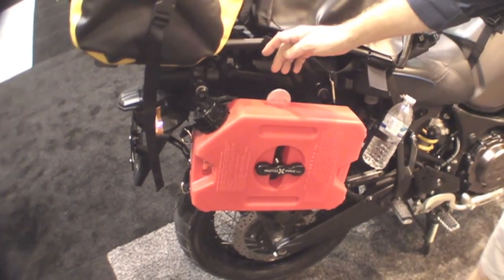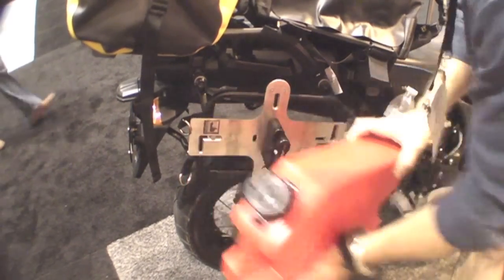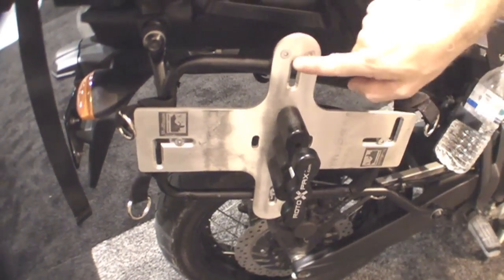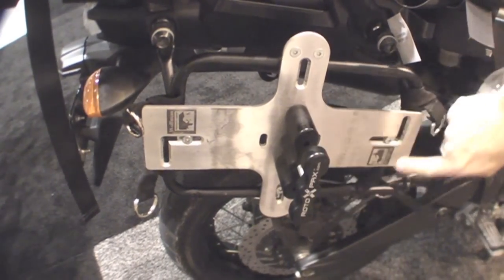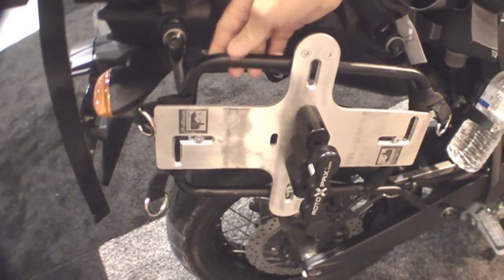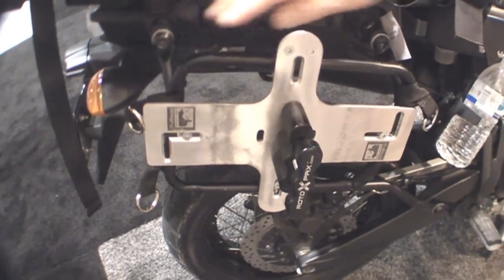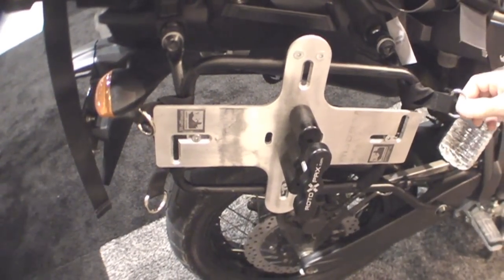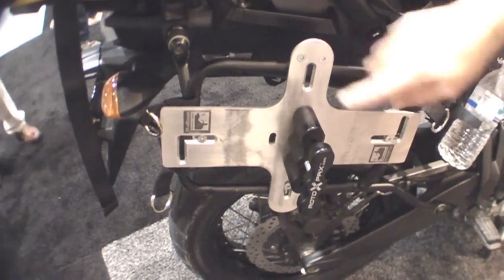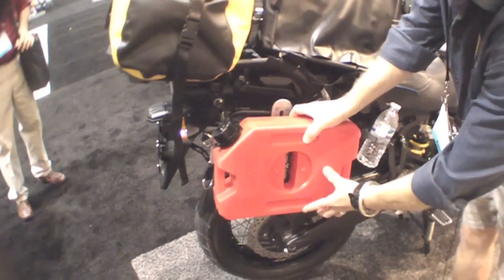Another product we're showcasing at the AIM Expo is our new Universal Pawnee Plate. Basically, it allows us to mount a Rotopax fuel or water container to virtually every rectangular side rack on the market today. As you can notice, it has slots to fit the various heights and widths of a tubular side rack. This one in particular is a GV rack, and we've incorporated the mounting position for that.